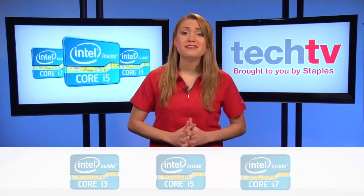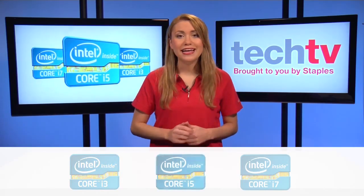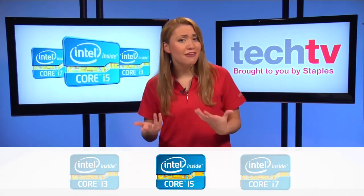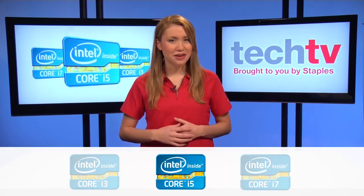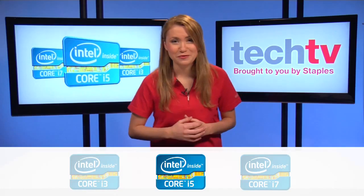If you answered mostly B's, then you're looking for something with a bit more substance, like the Core i5. The Core i5 is great for those who are looking for semi-pro graphics publishing, video and photo editing, encoding, music creation, programming, and playing the occasional game, or simply those who just enjoy watching HD movies.